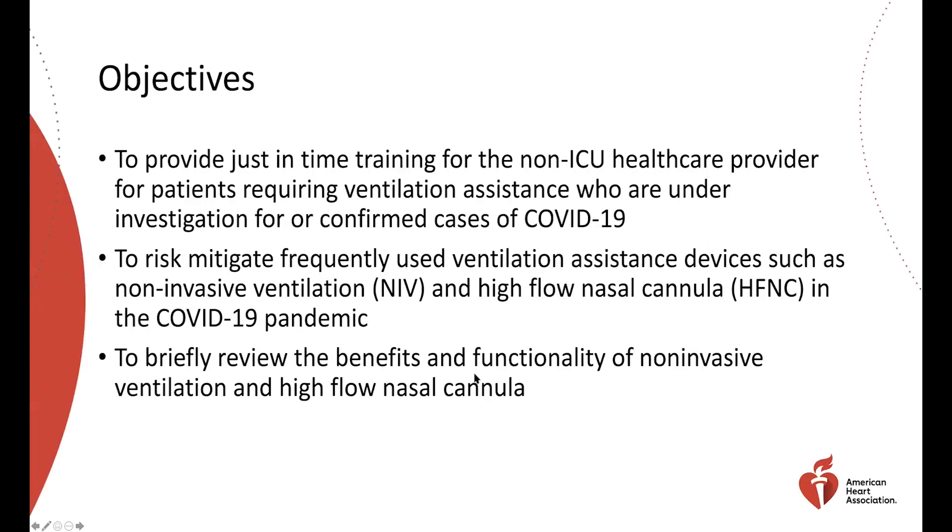We've designed this to provide just-in-time training for a non-ICU healthcare provider — those who either don't work in the ICU regularly, or who are being pulled in from retirement or outpatient settings to help with very sick patients requiring ventilation assistance for suspected or confirmed COVID-19 cases. We're trying to be very specific to that particular disease.